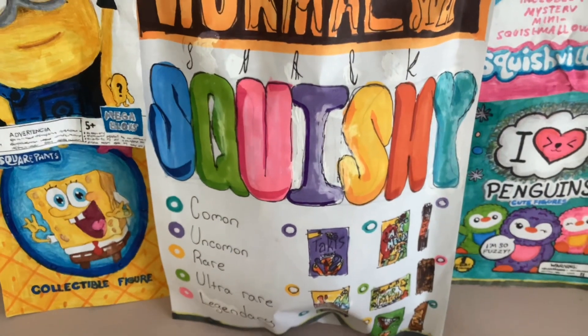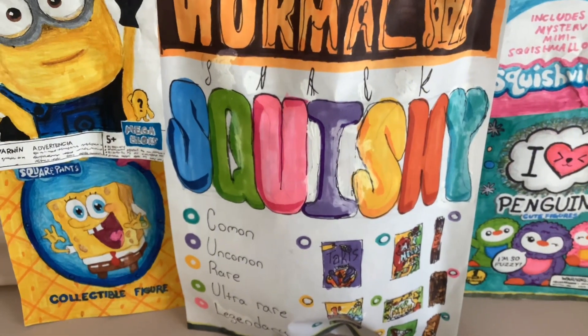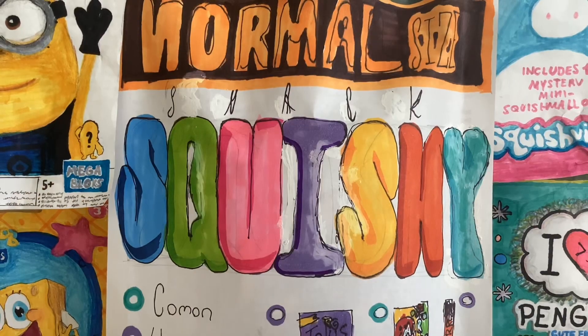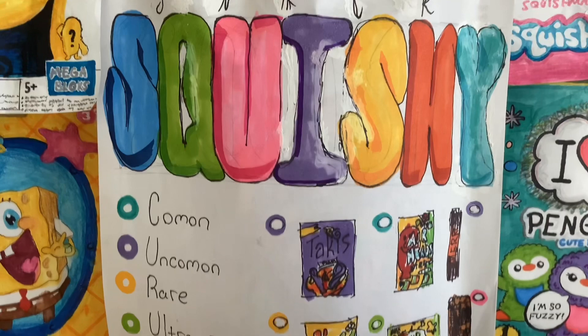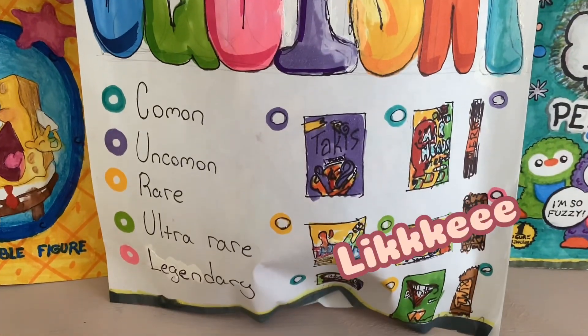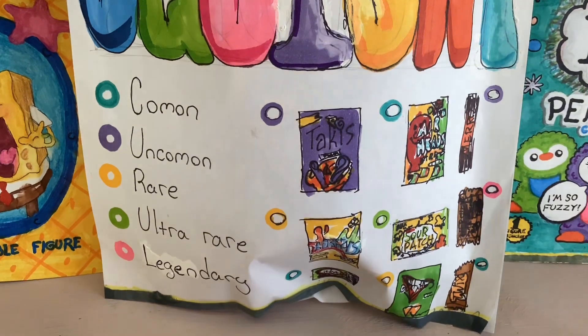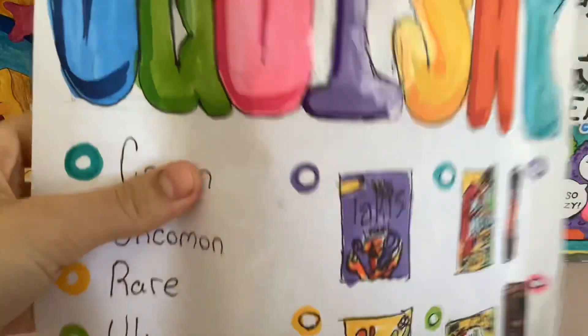Hey, today we are gonna unbox this squishy snack bag. Okay, this is what our bag looks like — the packet looks like this.